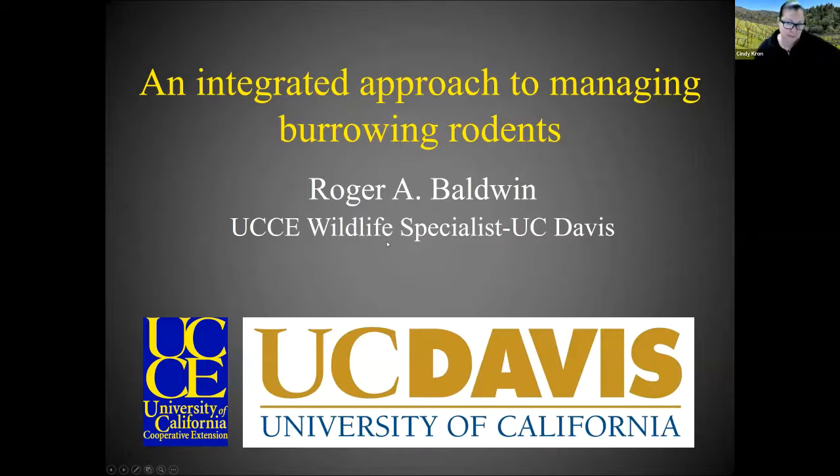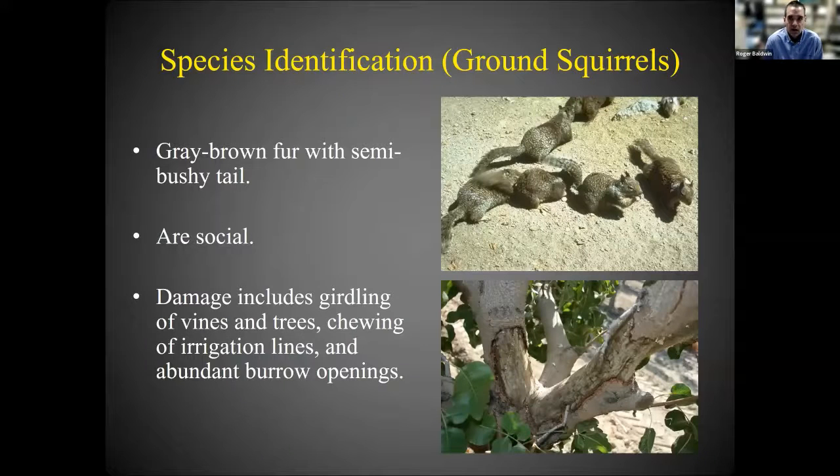Apparently we're saving the best for last. Today I'm going to be talking about an integrated approach to managing burrowing rodents, and I thought we'd start off by providing some background information on the different species I'm going to be covering.